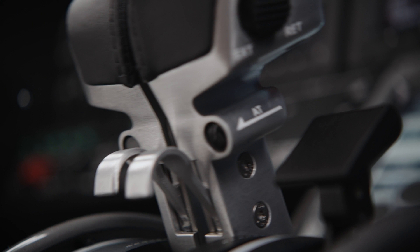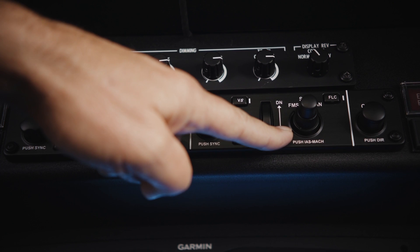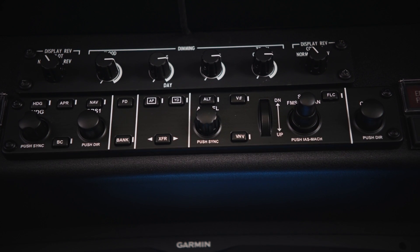The G3000 incorporates the latest software load, which improves functionality and user experience. Full flight regime auto throttles are now included in the aircraft. The auto throttles can be controlled either through the flight management system or manually. Features include under speed protection, over speed protection, and the auto throttles can be used from takeoff to just about landing.